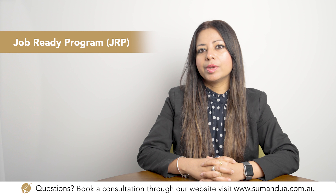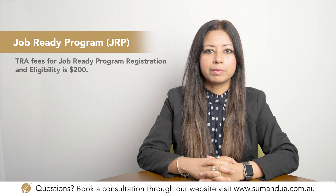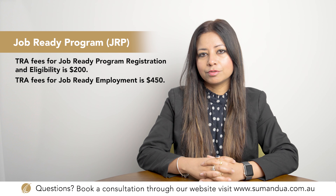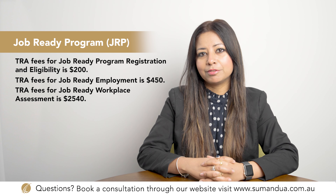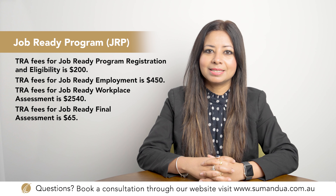Let's look at the fees from Trades Recognition Australia. For Step 1, the Job Ready Program Registration and Eligibility, the fee is $200. For Step 2, Job Ready Employment, the fee is $450. Step 3, Job Ready Workplace Assessment, is $2,540. And for Step 4, the Job Ready Final Assessment, the fee is $65.